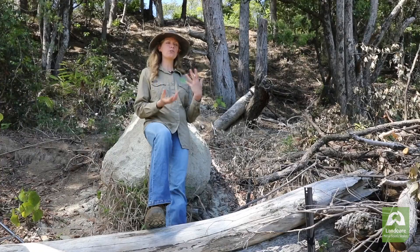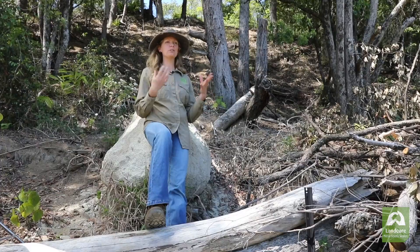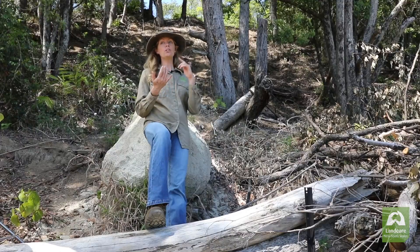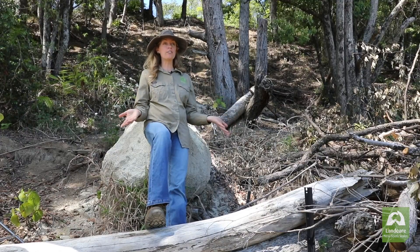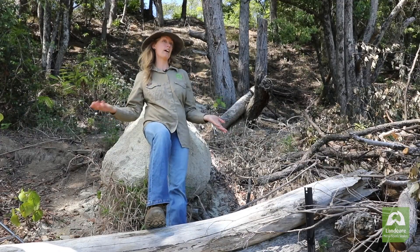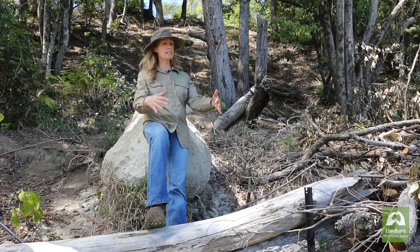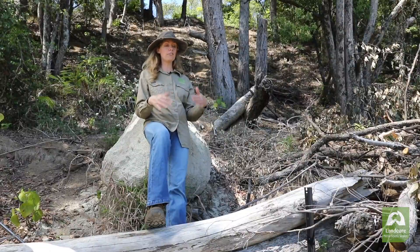Our ethos has been around having the problems be part of the solutions. By thinking about how to build resilience into our landscape we've got to think about what our risks are. There is fire risk so we don't want to increase that by the choice of trees we're using. We have landslide risk and so we need to be doing things to reduce that risk.